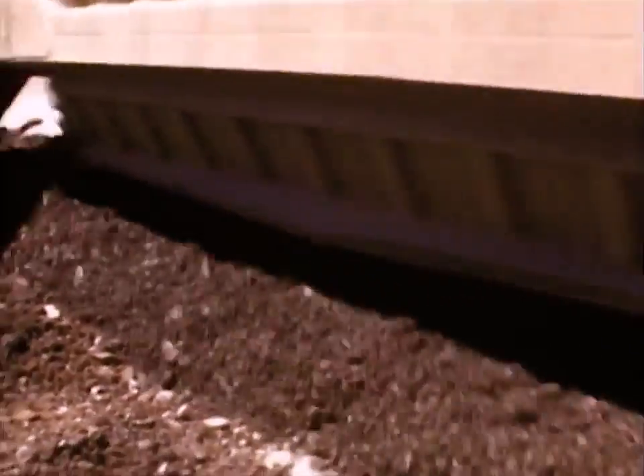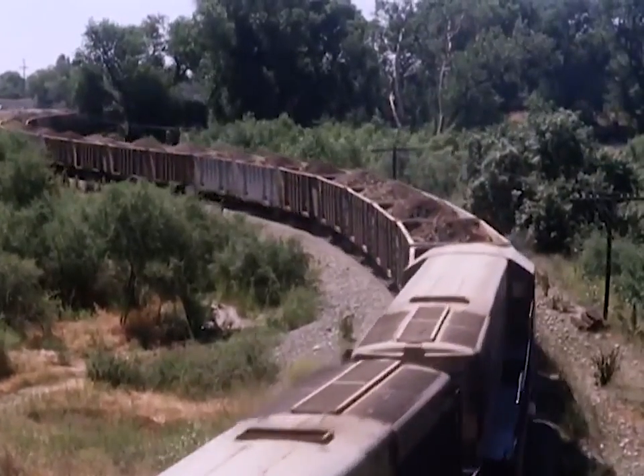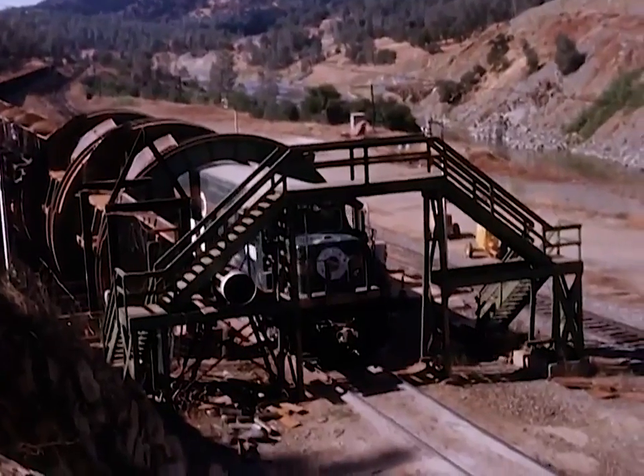In 1963, the placing of earth-filled material began. The contractor, Oro Dam Constructors, modified an abandoned railroad to move the earth-filled material 12 miles from a gold-dredge tailing area to the dam site.